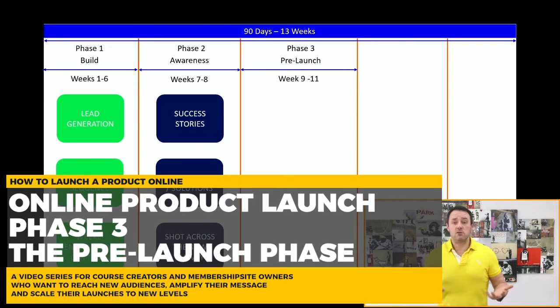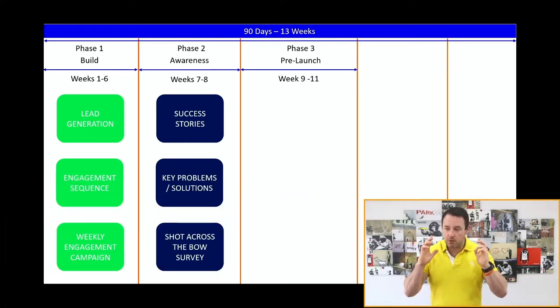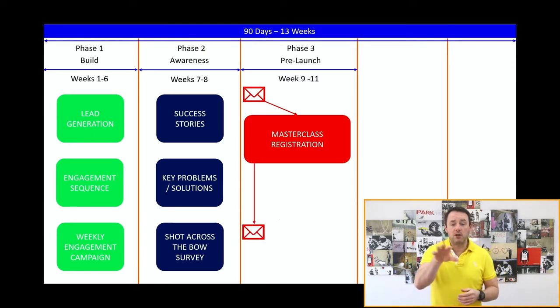The pre-launch phase runs roughly from weeks nine to eleven and is specifically about getting people to register for your master class. I want to give a huge acknowledgement here — this is based on Jeff Walker's Product Launch Formula. Jeff is a good friend and mentor, and one of the few internet marketers who has achieved longevity in the market. The reason I resonate with it is that it's principle-based marketing, which works no matter the circumstances, as opposed to the latest tactics, hacks, and tricks that very rarely last.